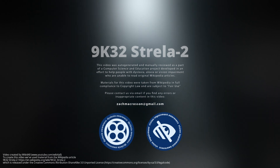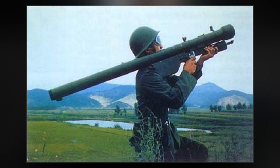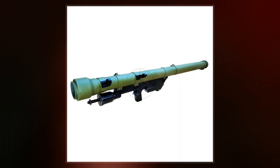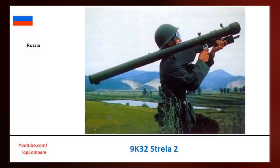The 9K32 Strela-2 is a lightweight, shoulder-fired, surface-to-air missile system. It is designed to target aircraft at low altitudes with passive infrared homing guidance and destroy them with a high-explosive warhead. Broadly comparable in performance with the U.S. FIM-43 Redeye, the Strela-2 was the first Soviet man-portable SAM that entered use in 1968, and full-scale production began in 1970.